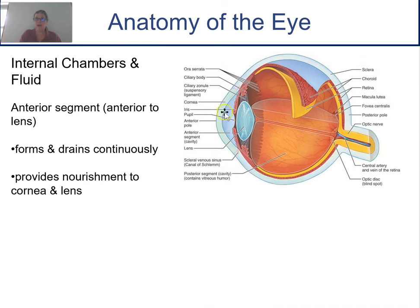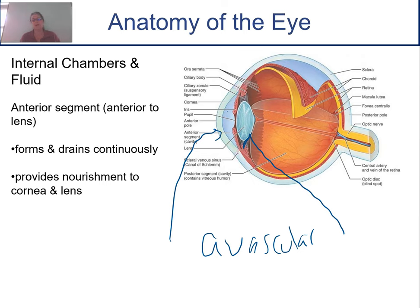The anterior chamber in front of the lens is filled with a thinner, more watery fluid called aqueous humor, which is formed and drained continuously through little drainage sinuses to keep pressure constant. If this fluid accumulates, it can cause glaucoma. The aqueous humor is also important for providing nourishment to the cornea and the lens, because both are avascular — they have no blood supply. Since they're avascular, you can transplant them without worry of rejection, because immune cells can't reach them through the blood.